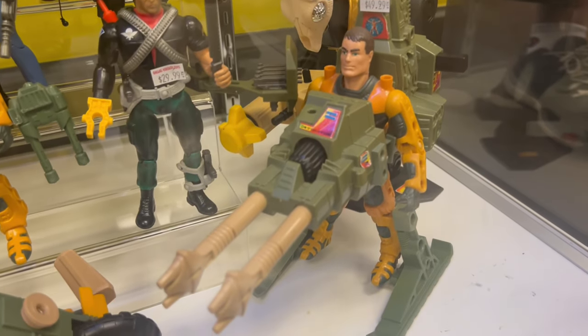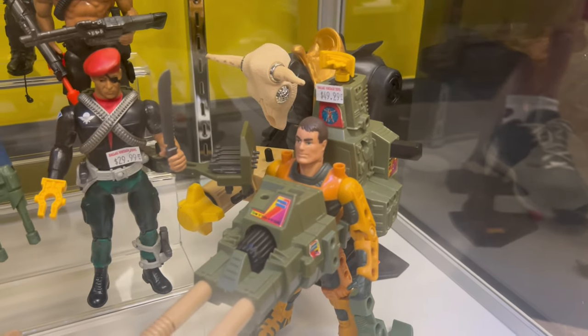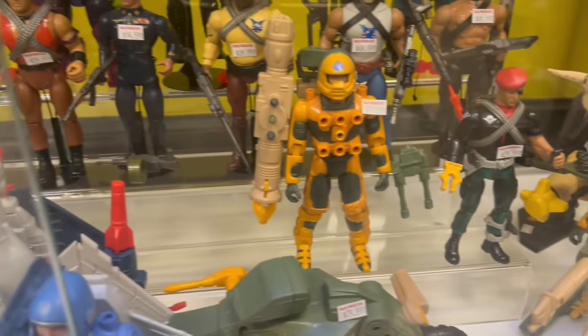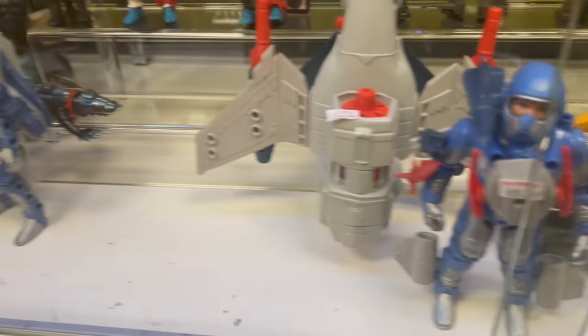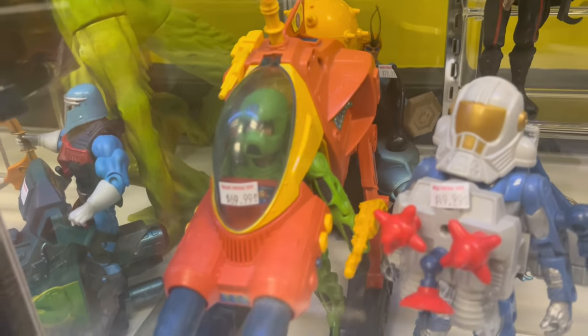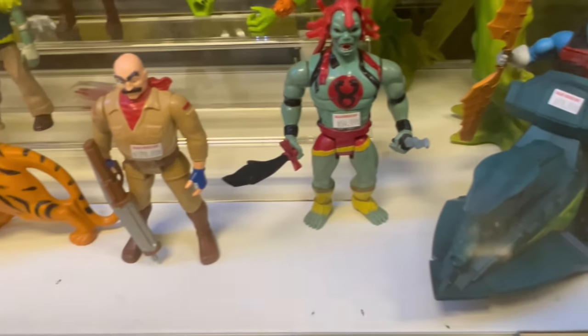That's a good price, dude. Yeah, that's a really good price - even the Rambos look good too. Look at this dude right here - is this McLeod? Wow, it's heavy. That's a nice piece, it's Thundercats.